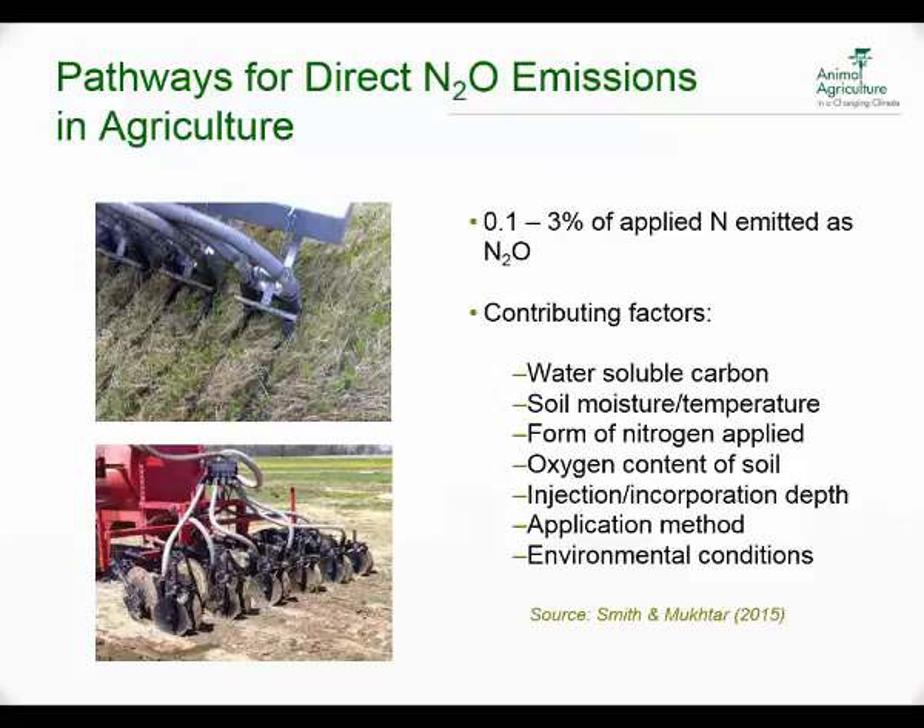There are pathways for direct nitrous oxide emissions. Dr. Saku Mukhtar and I did a literature review where we looked at subsurface application of manure, and found that in most field studies, up to 3% of the applied nitrogen was emitted as nitrous oxide when we looked at subsurface application of manure. Some of the largest contributing factors were the amount of water-soluble carbon, soil moisture and temperature, the actual form of the nitrogen being applied, and several other variables.